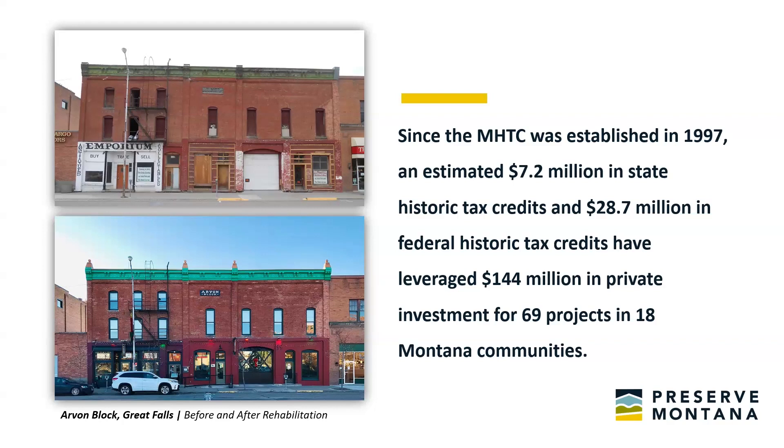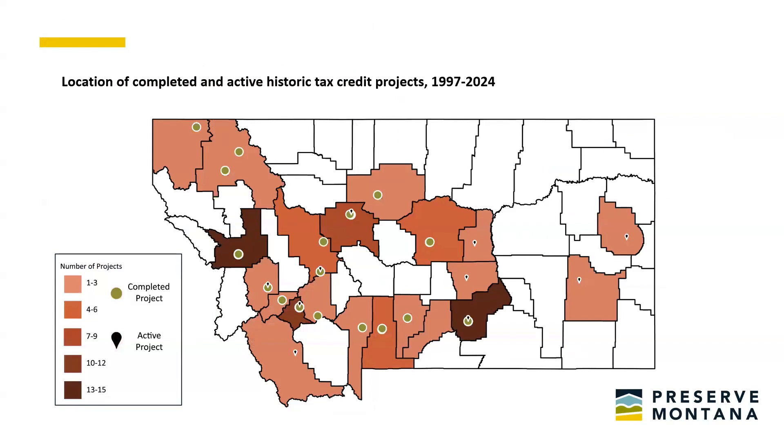The state tax credit program is more active now than ever — there are currently about 13 applications under review, more popular than it's ever been. Four projects have been completed since 2023. The projects underway would bring an estimated $145 million of private investment to Montana, doubling the Montana historic tax credit investment for the past 27 years combined. Between 1997 and 2022, $2.3 million claimed in Montana historic tax credits leveraged an estimated $128 million of private investment. Studies show approximately 75% of a project's economic benefits remain in the community where the buildings are located.